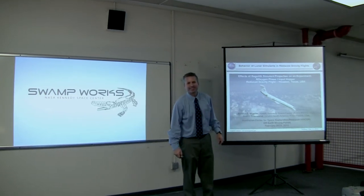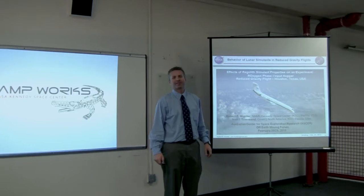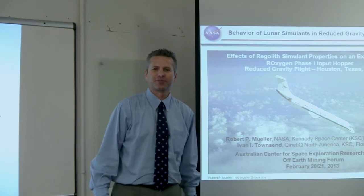Good morning, Australia. My name is Rob Mueller. I'm a senior technologist at NASA's Kennedy Space Center in Florida. I'm very happy to be here and it's a privilege to be presenting to you. Thank you for inviting me.